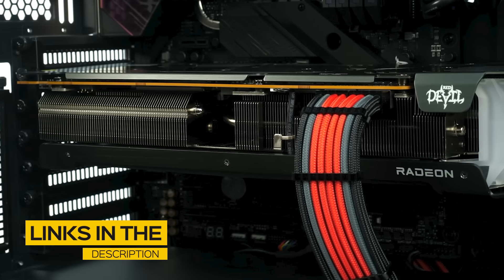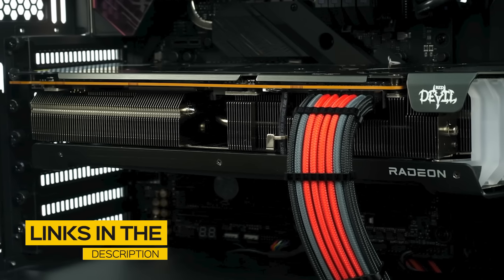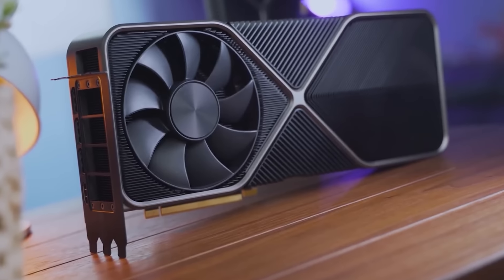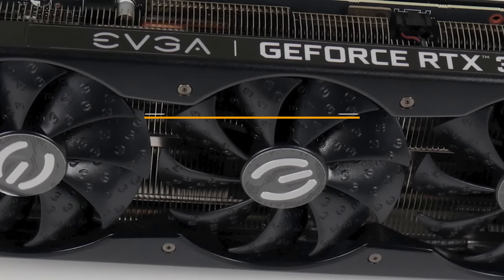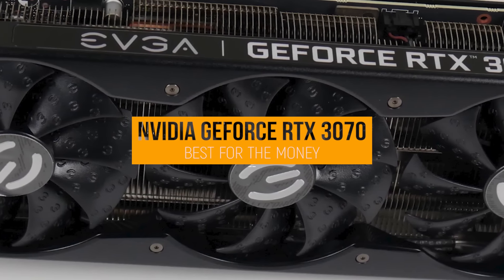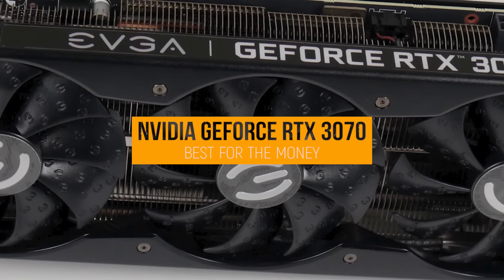All the links to find the best prices on all the products mentioned in this video will be in the description below. The products are in no exact order, so be sure to stay tuned till the end so you don't miss anything. First up, the NVIDIA GeForce RTX 3070, our pick for best graphics card for the money.